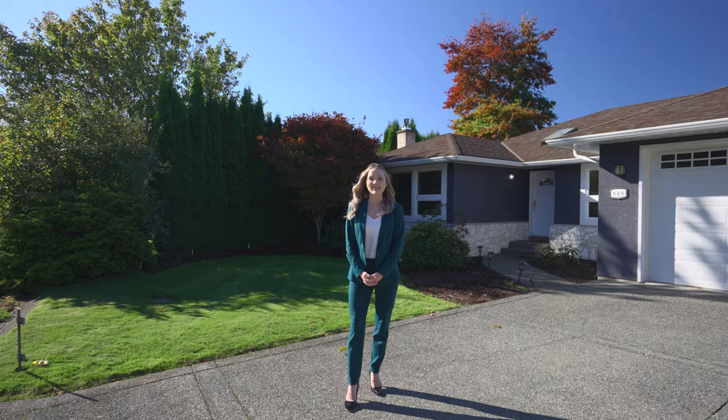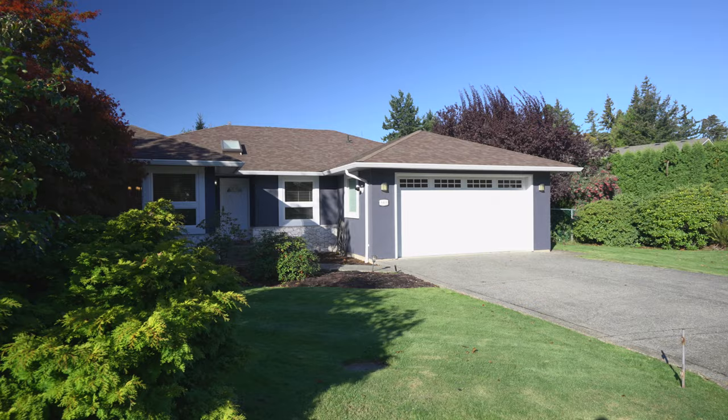Hi everyone, it's Alexa Mogg with Angle Invokers, here to present my newest listing in Cordova Bay, one of the most sought-after areas of Victoria. Let's check it out.